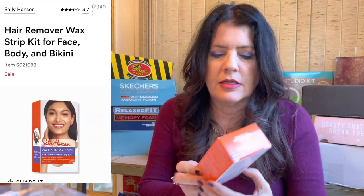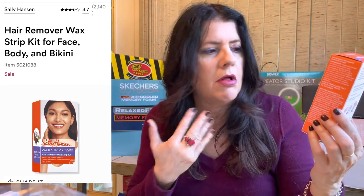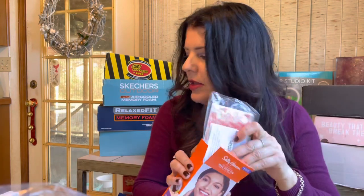I picked up Sally Hansen wax strips - I really like these for facial wax removal. You just wash your face, rub the wax strip in your hand, put it on - I don't even use the desensitizer anymore. I've been using this for years, it's only about $6. You can use them anywhere - face, bikini - but I just do my face. I picked them up because it was on sale and it got me to a points level to get another free gift.